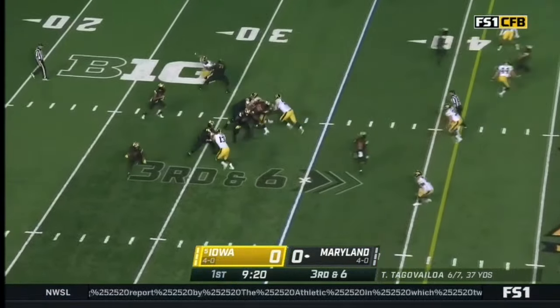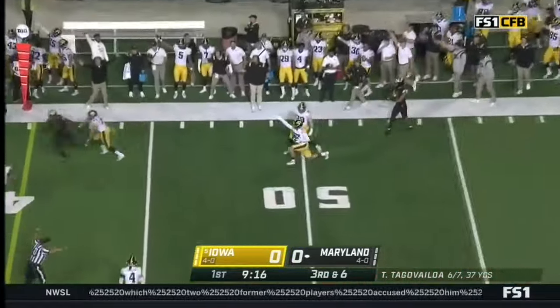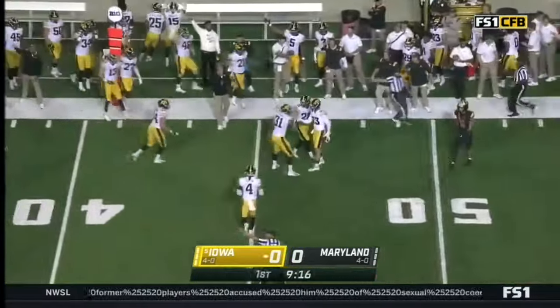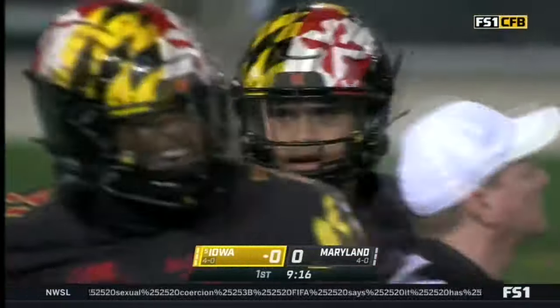Four wides. Tonga-Vailoa lets it fly. It's picked off right at midfield — he didn't see the defender there. And it's Riley Moss.